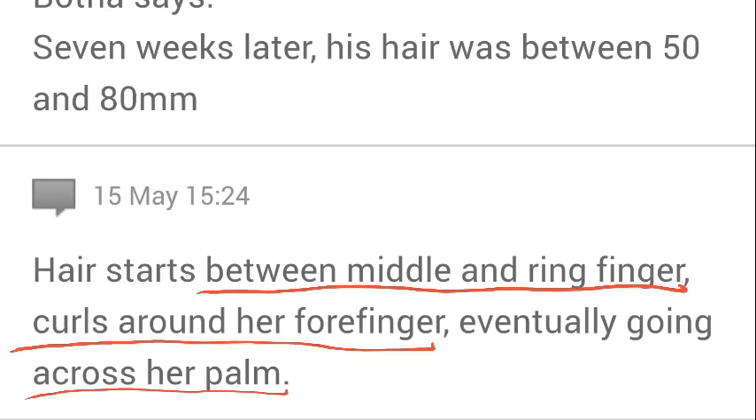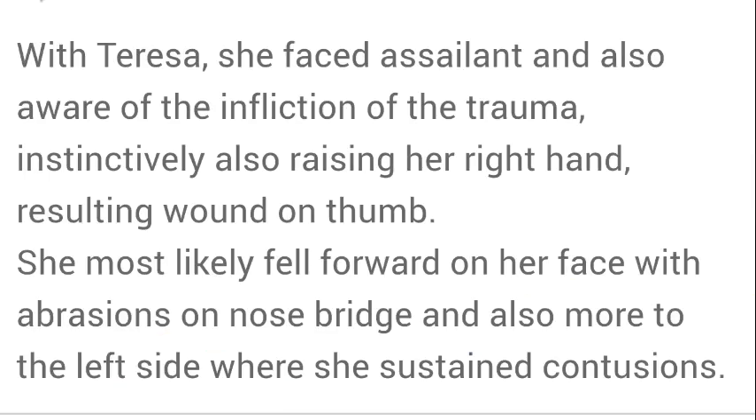We know that because she was in an altercation — her hands would have opened and closed as she was fighting back, so the hair probably would have come loose. But for that hair to be entangled in her fingers implies she was physically holding on to the hair of somebody when she was struck with that axe. She most likely fell forward on her face with abrasions on her nose and bridge, and also more to the left side where she sustained contusions — or bruises. In other words, she was struck on the right-hand side of her head with the axe and she fell to the left, which implies the attacker was on her right-hand side and indicates what direction the force was moving in.